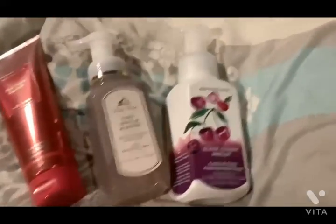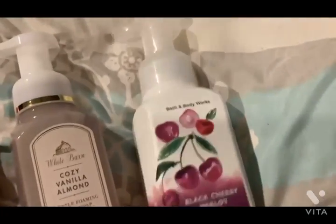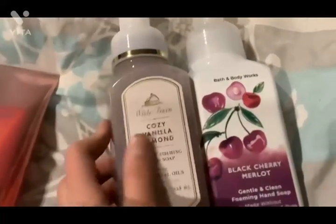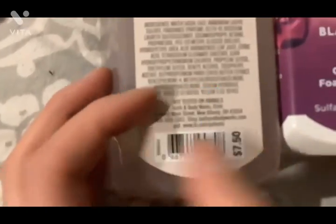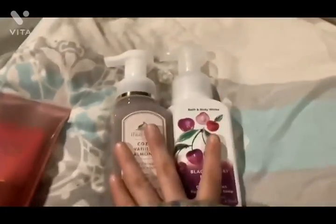They have a deal at Bath & Body Works — you can get four plumbing hand strips. Let's just talk about the plumbing hand strips. You can get them, and if you get four, they give them to you four for $20.